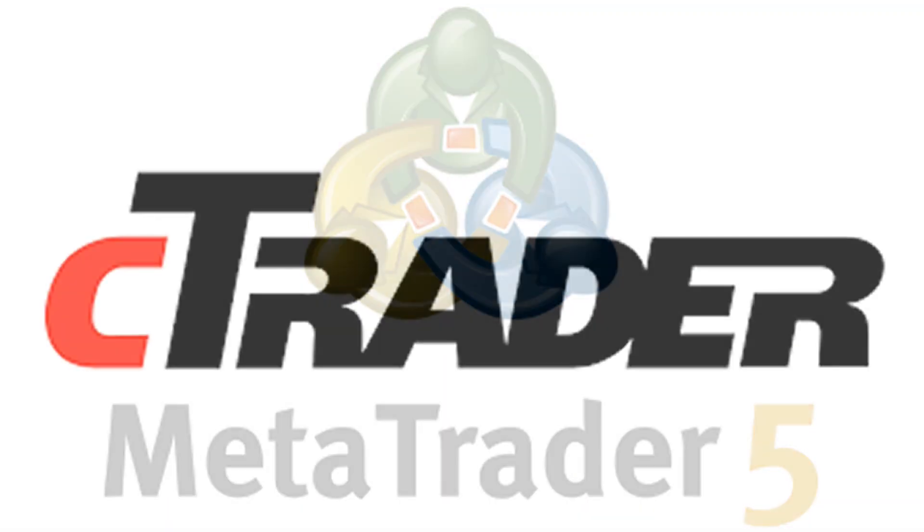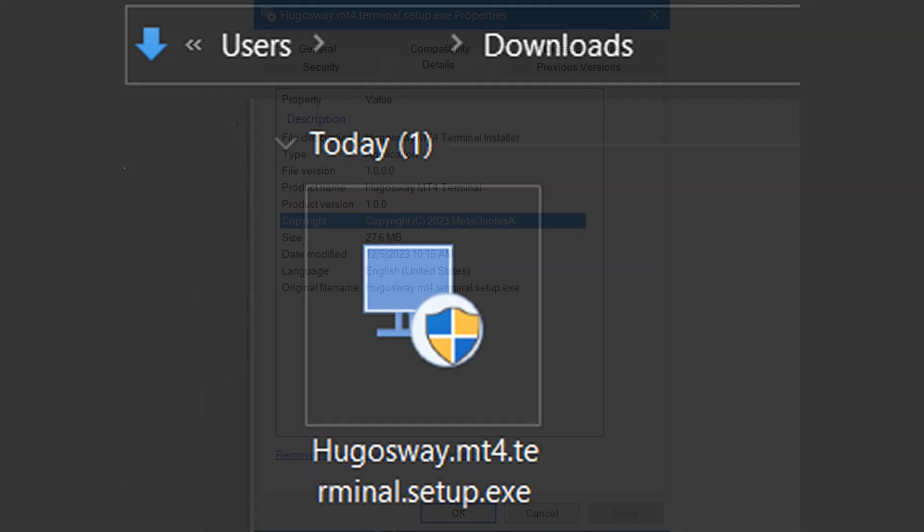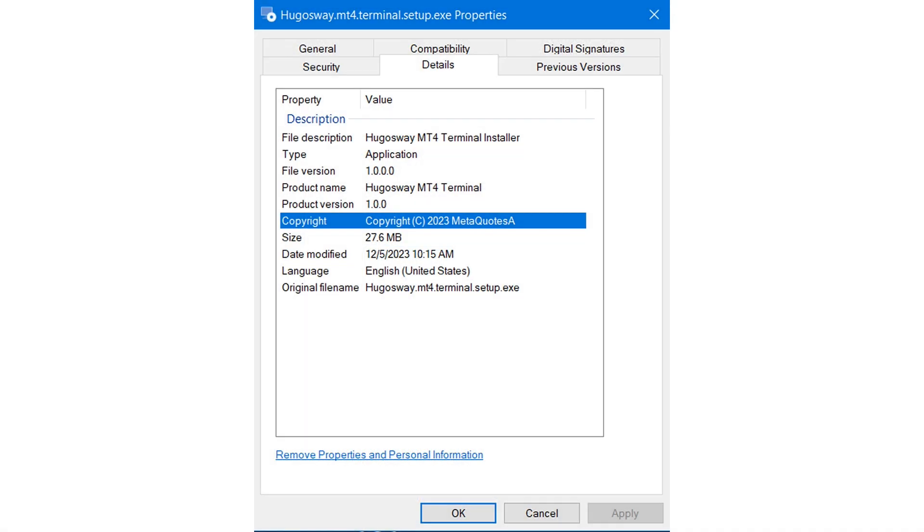Is it Trade Locker, MT5, cTrader? Who knows. So I logged into my Hugo's Way account to see what it shows for opening a trading account. To my surprise, they have something called an MT4 Pro Standard account. Never mind that it's a pro and standard account at the same time — it's MT4. After downloading it, I checked the file properties.